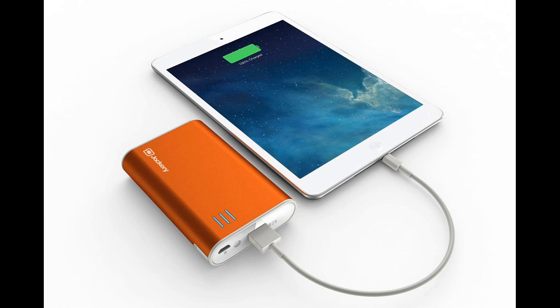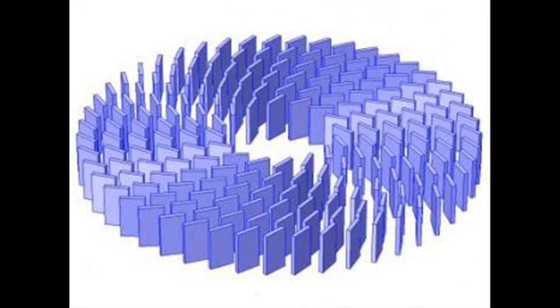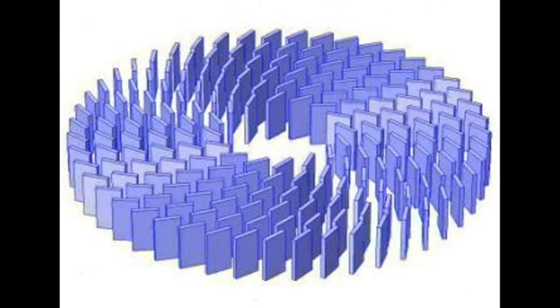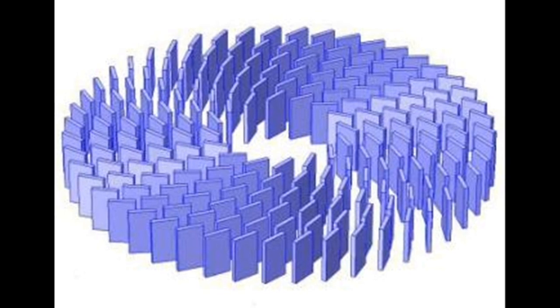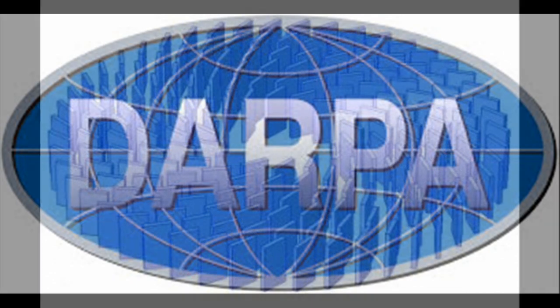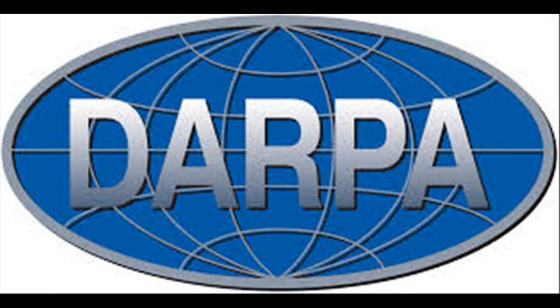Another property of these materials is that they conduct sound and elastic waves very uniformly, meaning they could lead to new acoustic metamaterials that could help control how waves bend over a curved surface. As this research was funded by DARPA, it could also end up applied to robots and drones.